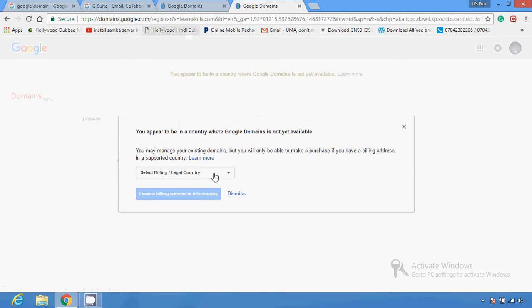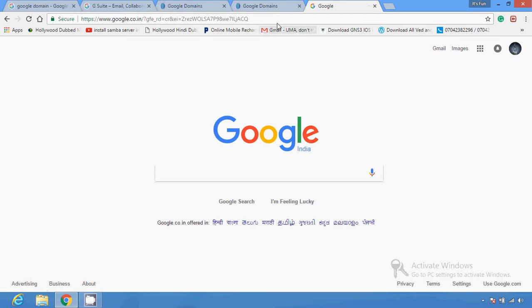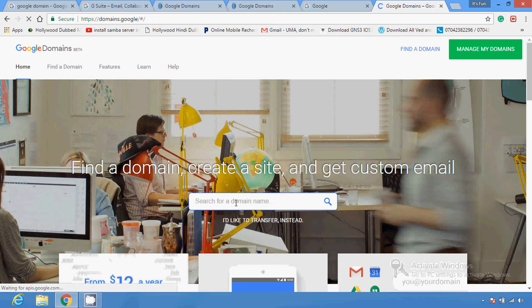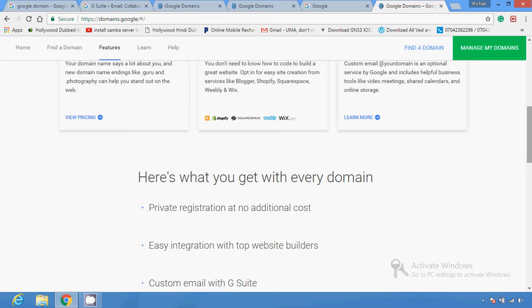In my country, India, this service is not yet available. But the steps are simple — just like on a different website, you type your domain information here. For example, if you want 'learnskill.com' or 'learnskill.edu', you type it there and Google gives you suggestions about what type of domain is available and what is not. This is how you can search for your domain.